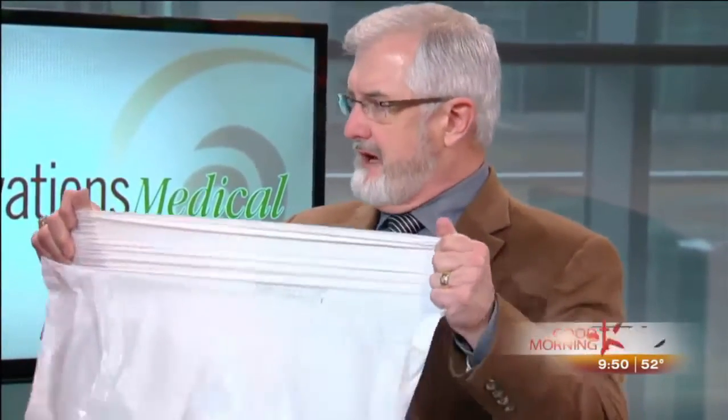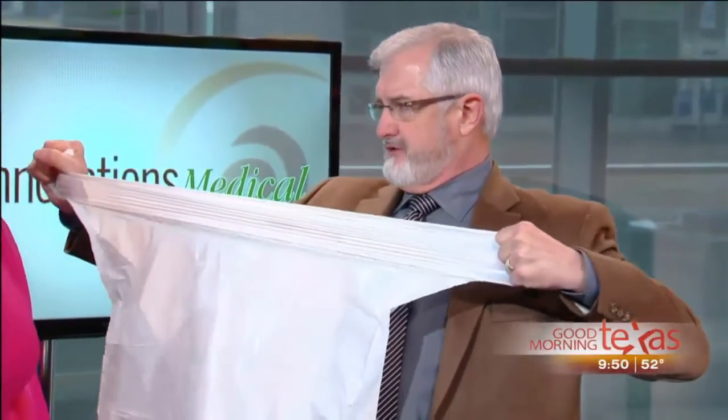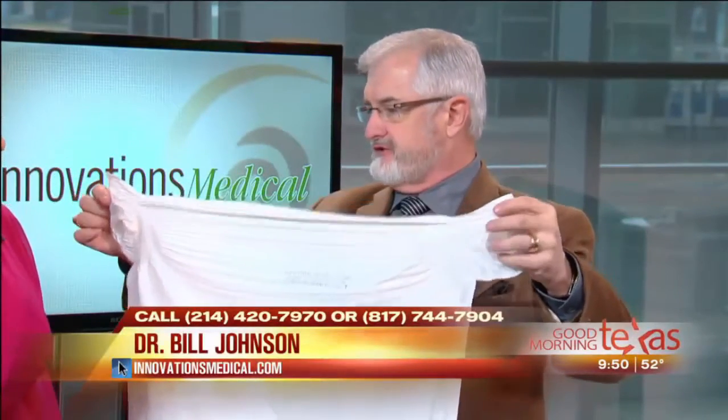Good morning. Let's talk about what happens to our skin with pregnancy and weight gain. I like Stretch Armstrong — when we stretch, it'll stretch a ways and still return, but our skin gets to the point where it'll stretch so far that it won't, just like this bag. It won't return to its original shape.